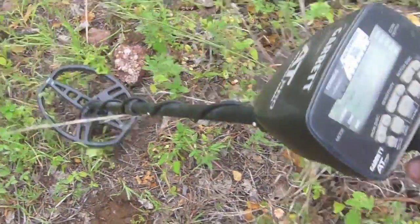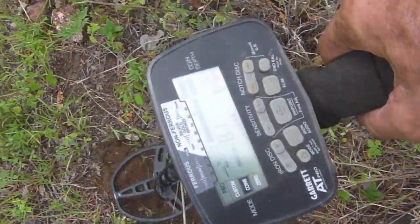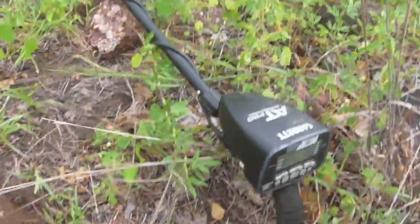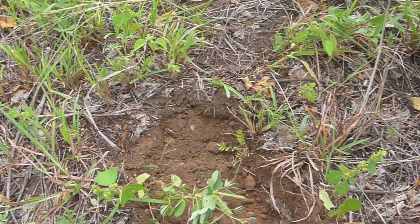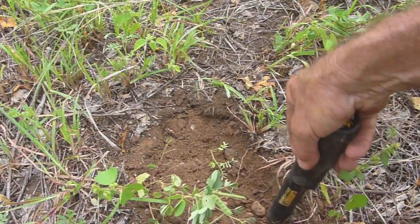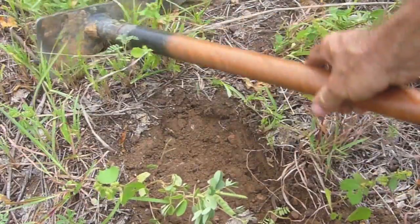This target's very shallow. I'm getting a very consistent reading of 81. It's a thin veneer of soil on top of rock, so whatever it is won't be very far down. I'll scratch it out and see what we come up with. Let's check the pro pointer — it mightn't be far off.